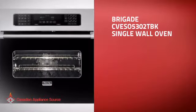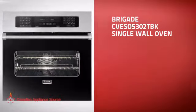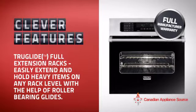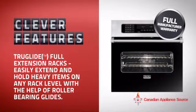This single wall oven is just the kind of smart oven you want. With plenty of features that provide great performance with minimum hassle, plus a reliable manufacturer warranty,